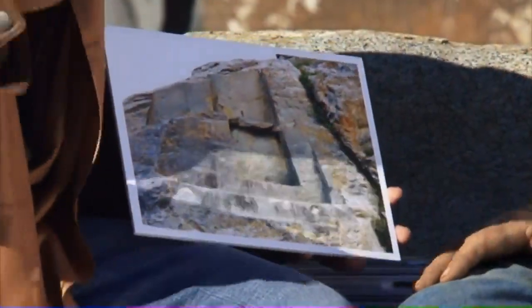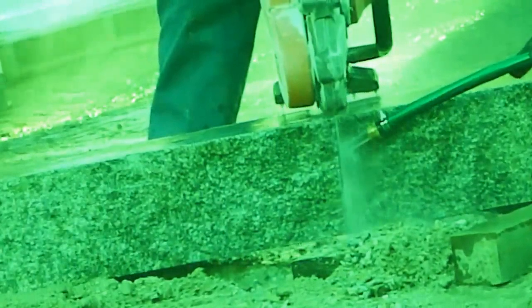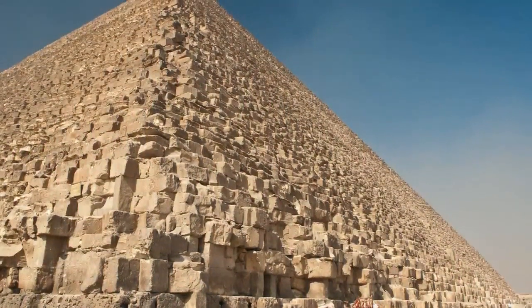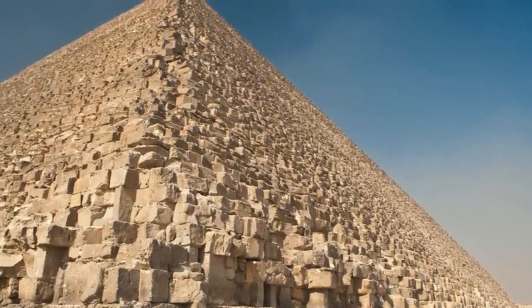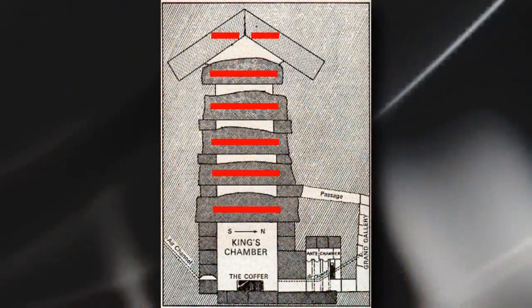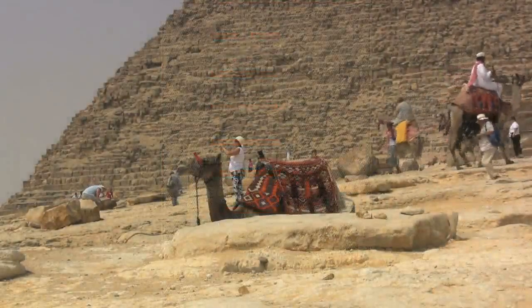All of this really makes ancient aliens lose credibility, because all throughout the series they make it sound like working with granite was only possible using diamond-tipped alien power tools. But as this relates to the Great Pyramid's construction, it's important to remember that almost none of the pyramid is made from granite, except for a few things like the roof supports for the king's chamber. Most of the stone was sandstone and limestone.